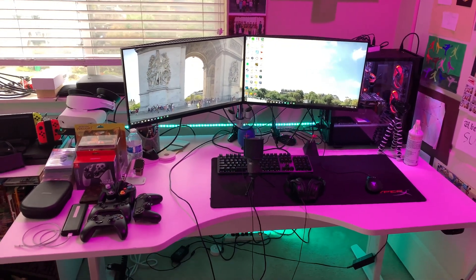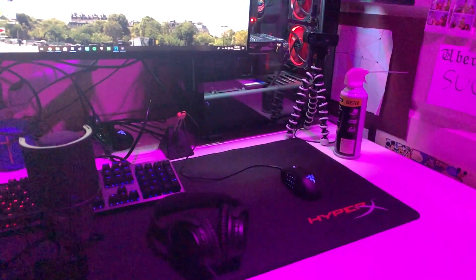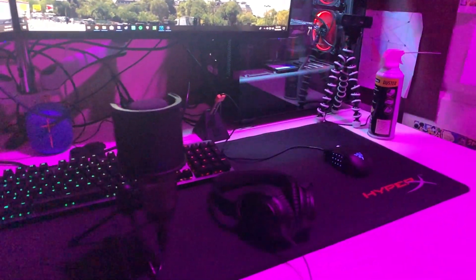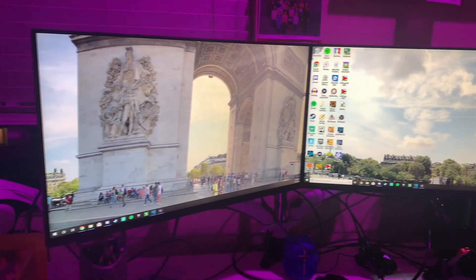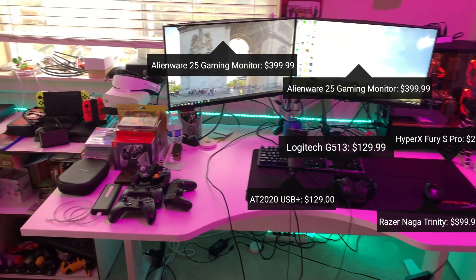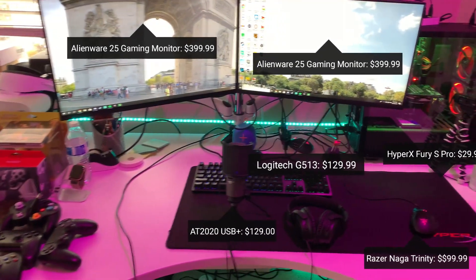Alright, we are going to start this tour off with the main part of my room, which is my gaming setup. We got a Logitech C920 webcam, Logitech G513 keyboard, a Razer Naga Trinity mouse, AT2020 USB plus microphone, an XL HyperX mousepad, and two Alienware 25 inch 240hz monitors with FreeSync. For the actual computer, it is an iBuyPower PC and I will put the specs down in the description below for you guys to see.